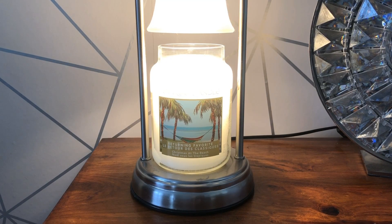Hello everyone and welcome back to another Jazzy Weeks Candle review. Today I'm going to be reviewing a returning favourite by Yankee Candle called Christmas at the Beach.